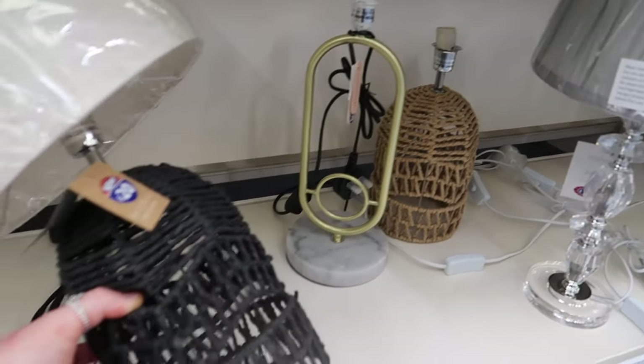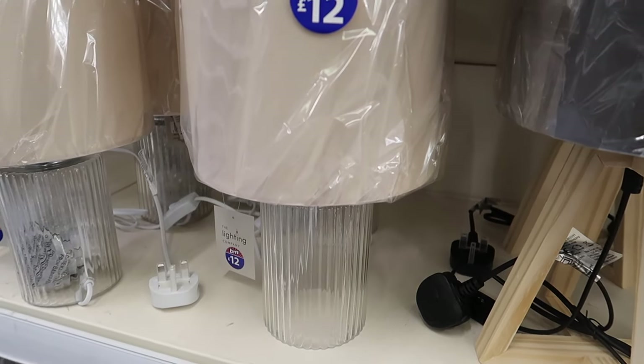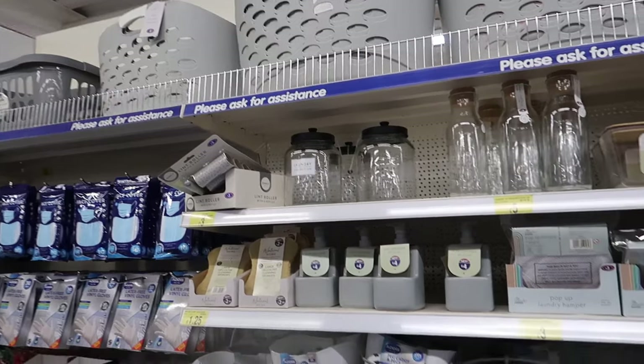The black one with the linen shade is really different at twelve pounds. The last lampshade I'll show you is a ribbed glass one - I know so many people like that style.